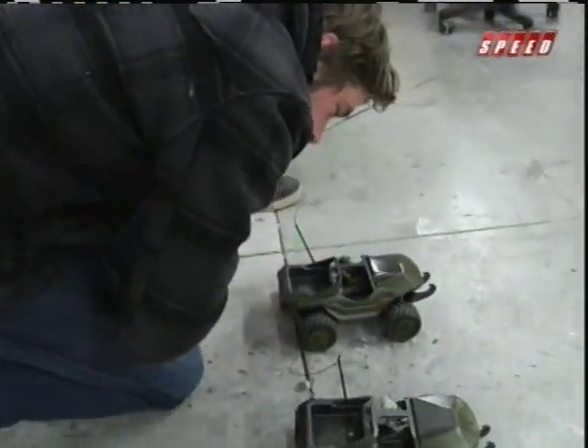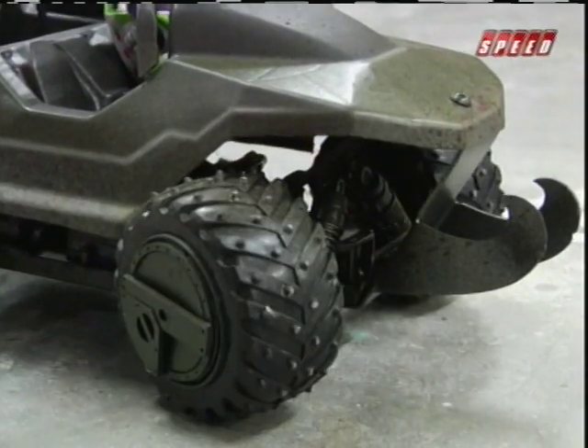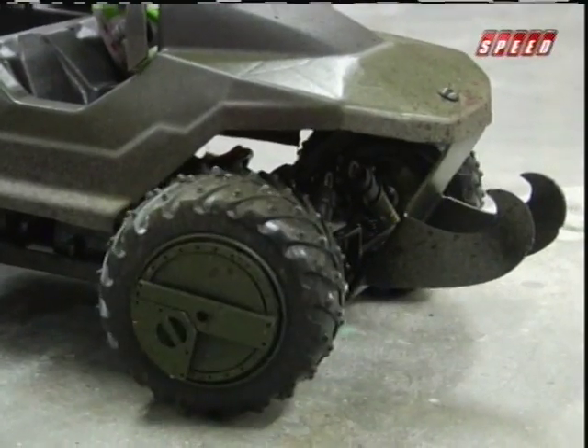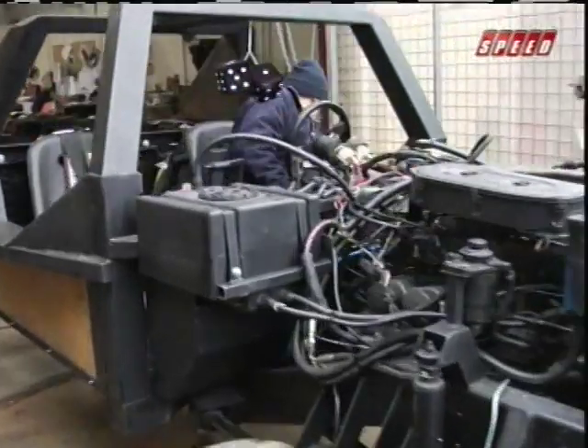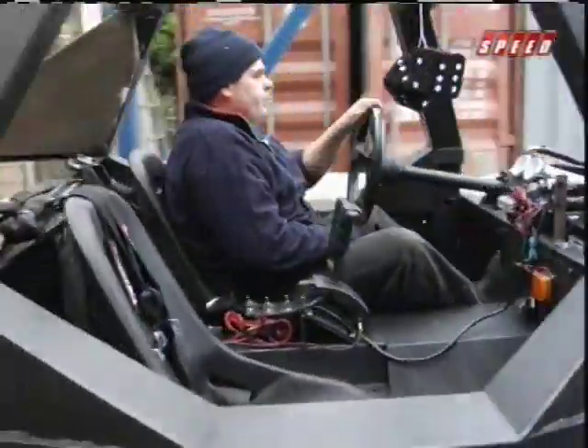With a car manufacturer, it takes years from having a design picked up to concept stage and then to fruition. But here, once the director selects something we've designed, it moves into 3D modeling. We'll mill out a model so the director can see it in 3D, then mill out life-size molds and build the cage and all the mechanics — getting a fully working vehicle in just two or three months.